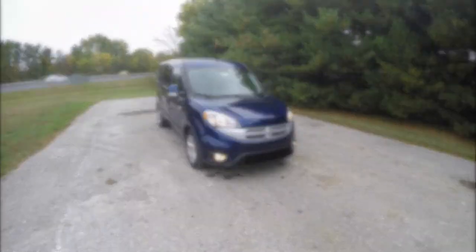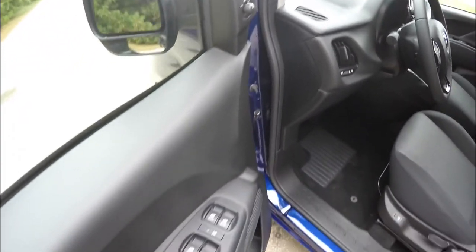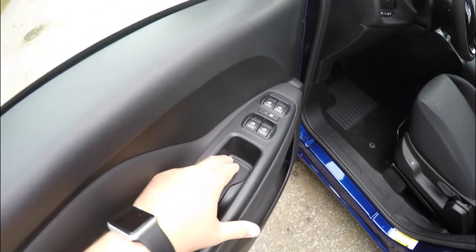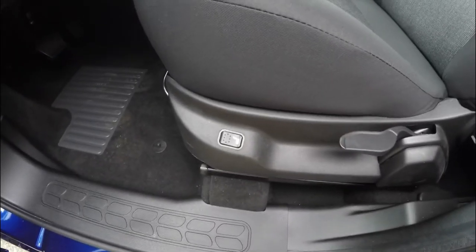Let's take a look at the interior. Inside, this vehicle has power adjustable mirrors, power windows, and power door locks. You just press down on the door handle to lock, and simply open the handle to unlock. It is also equipped with heated seats.